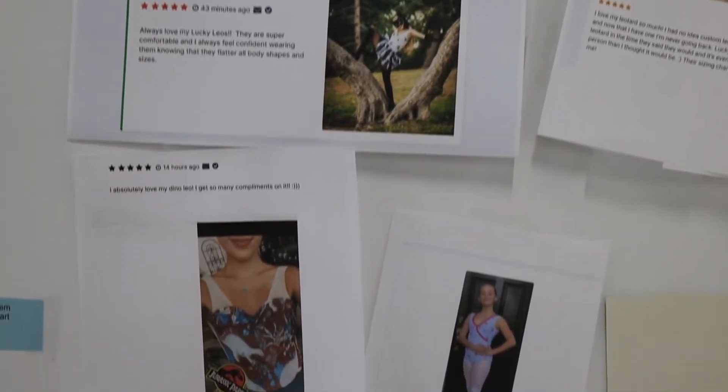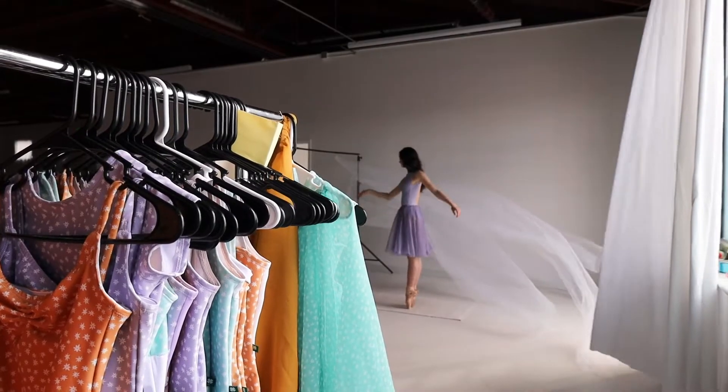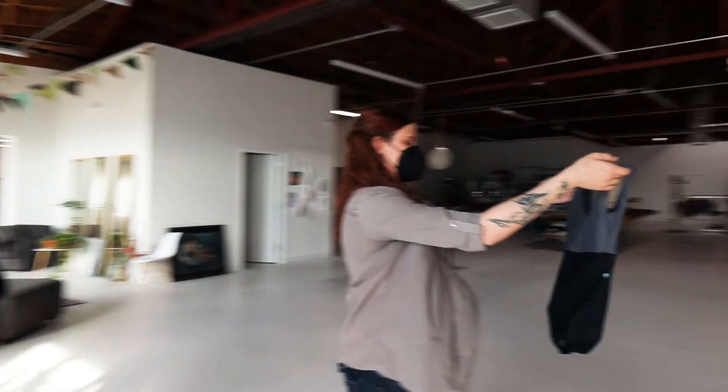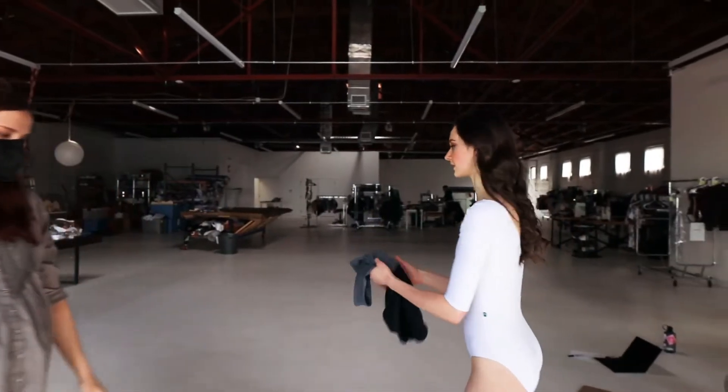We wanted more options for dancers to be truly unique and show their own personalities in class and rehearsal. It is so easy to feel like you're just blending into the crowd in a corps of dancers, so we wanted something where dancers could stand out and show their own creativity.